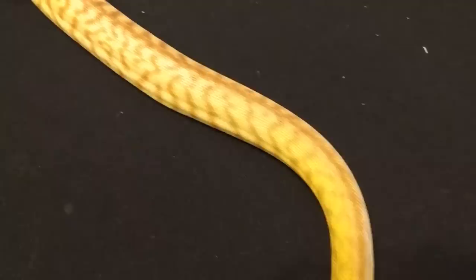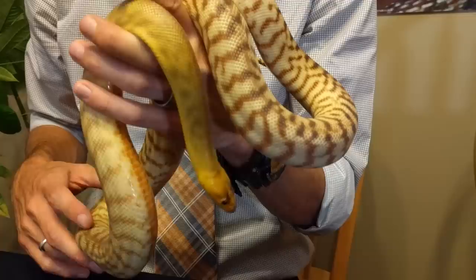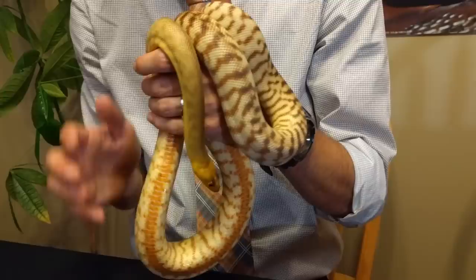Woma pythons are also excellent eaters — they don't hesitate at all when food is nearby. For the most part, these eat without hesitation and they all eat frozen-thawed just fine. They're an Australian python, which means almost all of them you get are going to be captive bred, and captive bred is just better. They've got a great temperament and they're not even that hard to find.